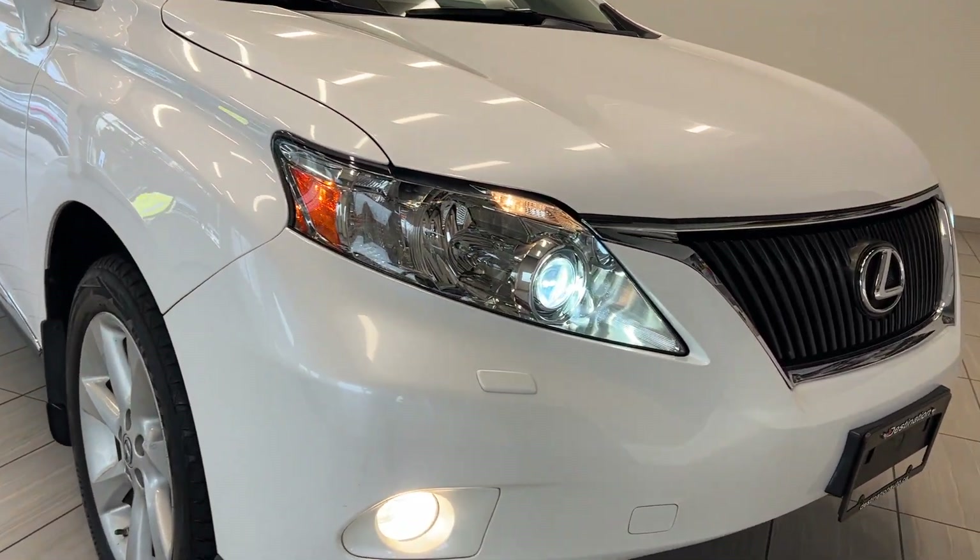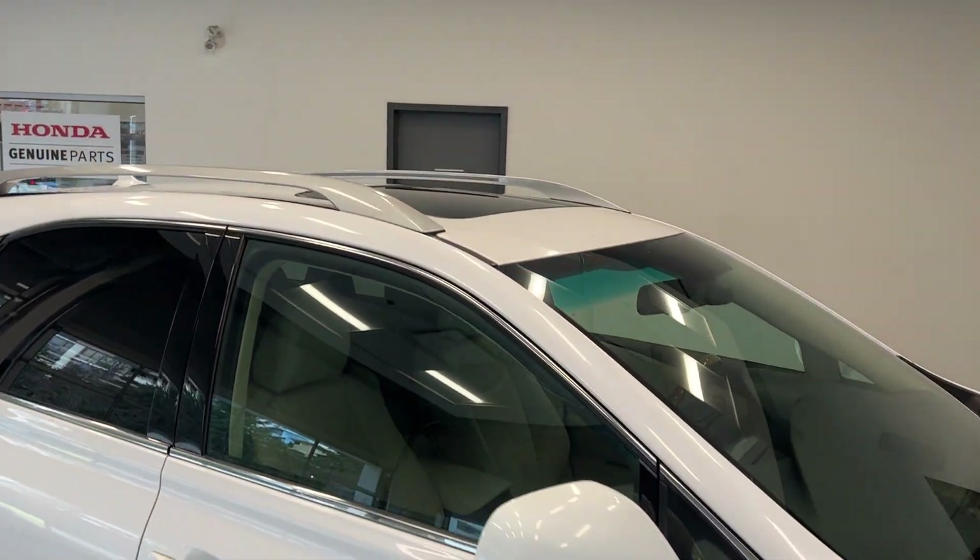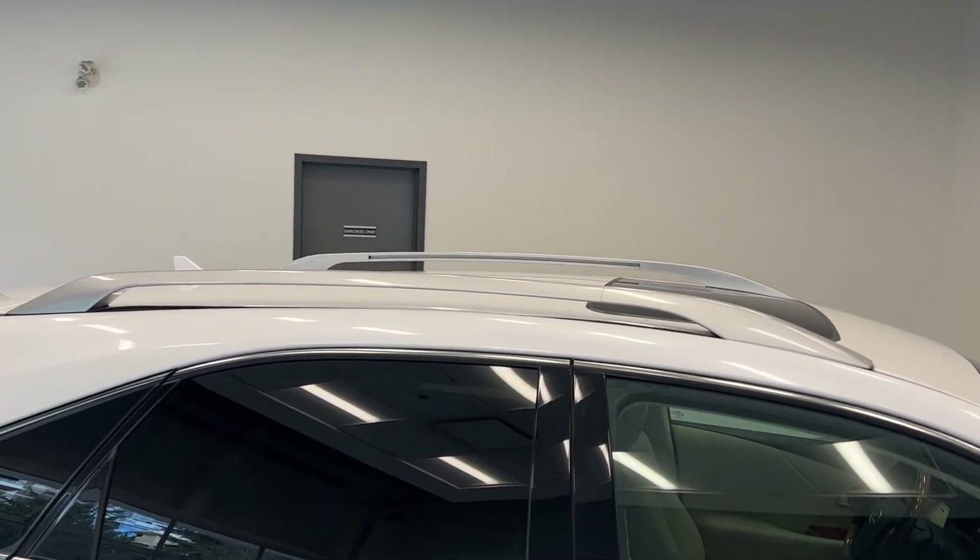Starting off at the front we have some projector headlights, fog lights, and some nice alloy wheels. Coming up above we can see the sunroof and roof rails.